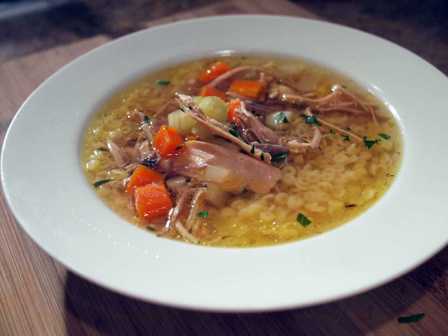Caldo de pollo, also known as consomé de pollo, is a common Latin American soup made with whole chicken pieces instead of chopped or shredded chicken, and large cuts of vegetables, such as half slices of potatoes and whole leaves of cabbage. Another variation of chicken soup is caldo tapatío which is garnished with chopped avocado, white cheese, and a chipotle chili.